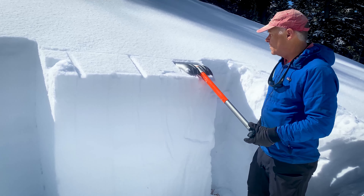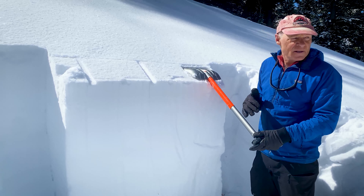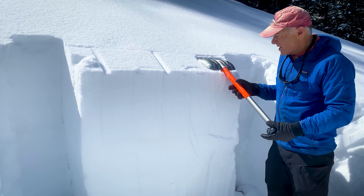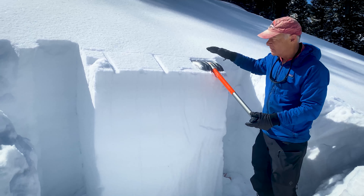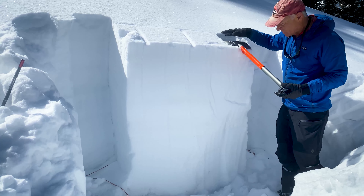Now we're at 8,551 feet, same place in Broads Fork. This is a straight north-facing slope, 20 degrees in steepness. We're more towards a little bit of a ridge, so not the best place to be digging — there's probably a little bit of wind effect. We'll just see what it is here; I suspect it's stronger.